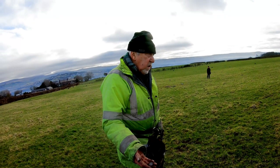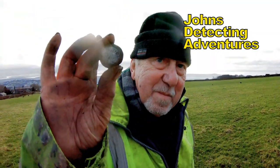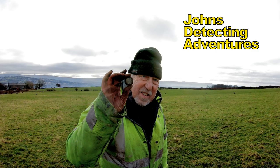I've just rushed over to Stuart. What have you got there, pal? It's hammered, isn't it? I think it's a James. Oh yeah. You're always great to find big hammered, isn't it, Stu?